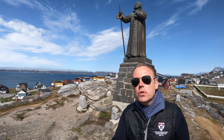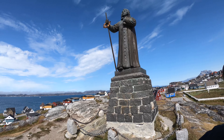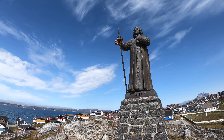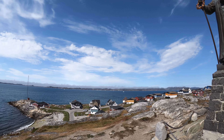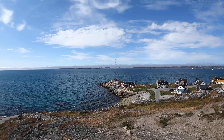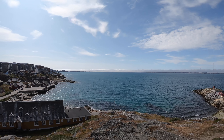So I'm now here in Nuuk, Greenland. And behind me is Hans Egede, the founder of Nuuk, the capital. Hans Egede founded it I think end of the 19th century. And here is Nuuk, west coast, a little bit more south than Kangerlussuaq. So south of the polar circle, but still you see some icebergs swimming in the sea.